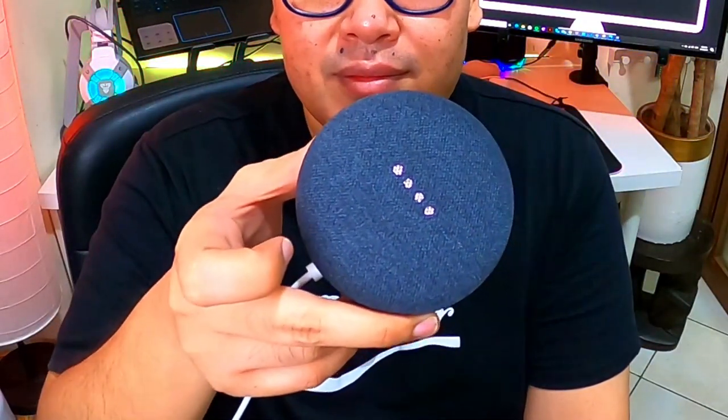Or you can use Google Nest Mini as an alarm clock. Hey Google, set an alarm for 11 a.m. [Google: Tomorrow at 11 a.m., set.] It's as easy as that, and you can view your alarms in the Google Home app to see what's lined up for tomorrow or the following days.